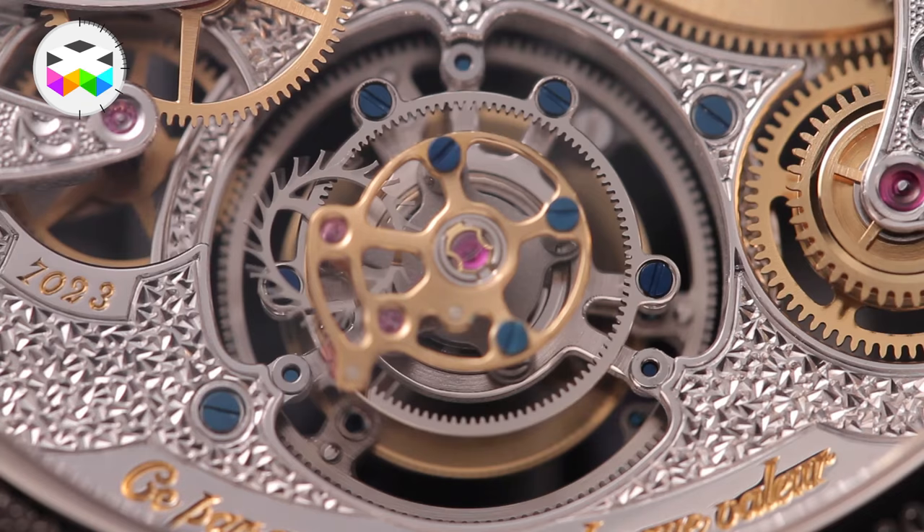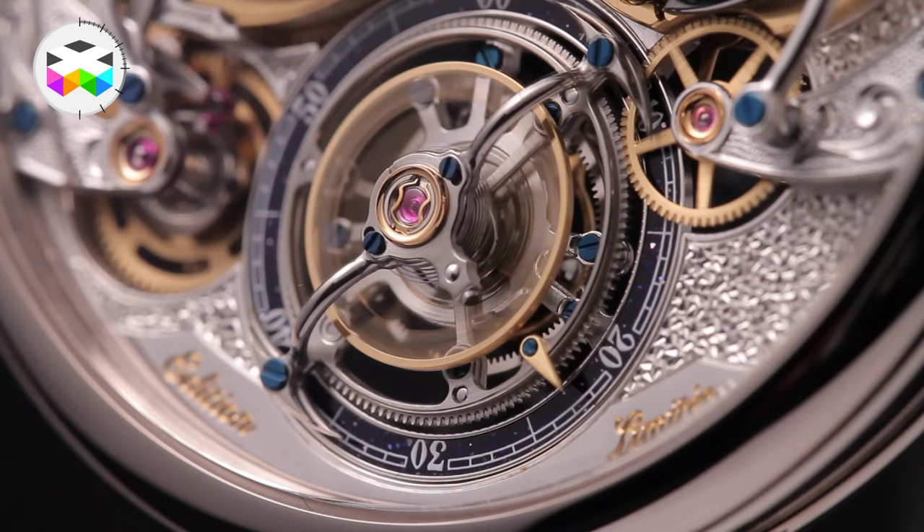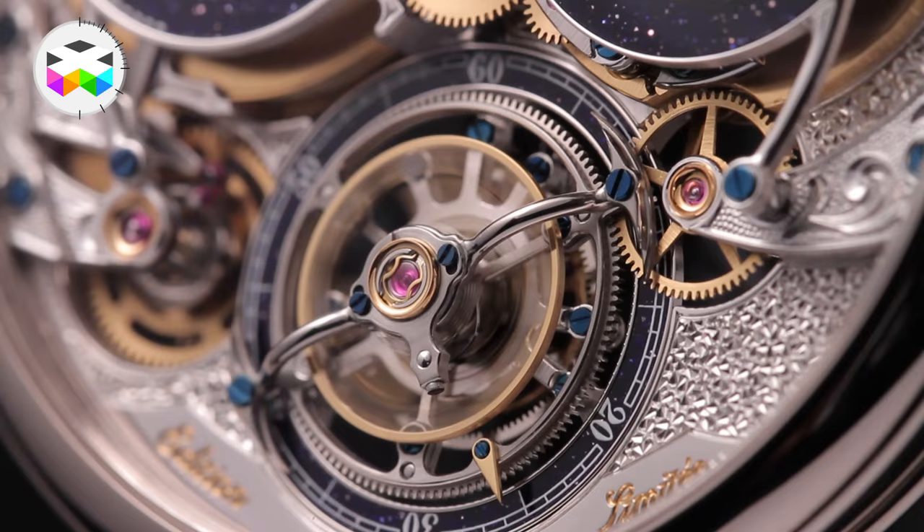One of the consequences of this design is that the movement had to be pushed up slightly, which nevertheless leaves plenty of space for this rather spectacular flying tourbillon with titanium polished bridge sitting at 6 o'clock.